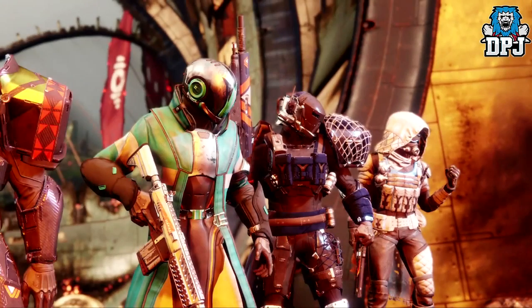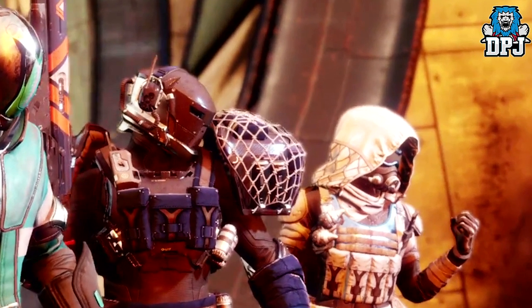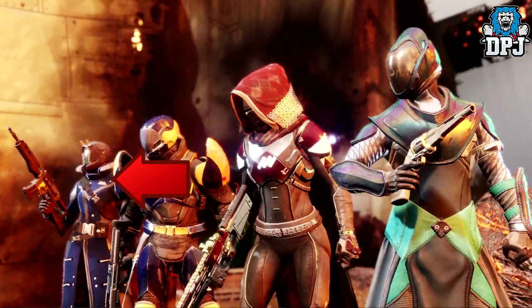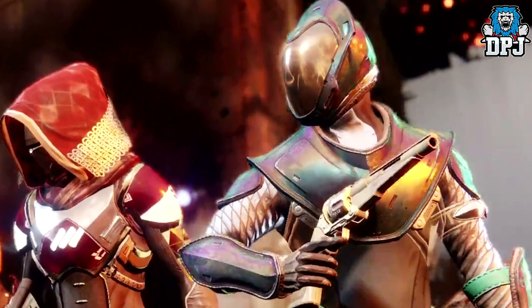First up we see a showcase of some interesting armor and weapons. What grabbed my attention first was that Titan's shoulder — it looks like a net over a shoulder plate, absolutely crazy. In the same scene we see a Dead Orbit auto rifle held by a warlock in Vanguard gear, a Titan in Future War Cult vendor gear, and a hunter rocking New Monarchy gear holding a New Monarchy weapon. The warlock closest to us has a great chest piece with a pearlescent collar, and an interesting hand cannon we see later.